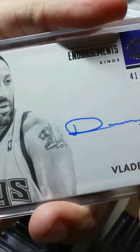Vlade — look at that, beautiful. The king of flop! Chris Webber game-used from Colossal National Treasures. Mike Bibby auto — oh, this card's beautiful. This is from LeBron's rookie year.